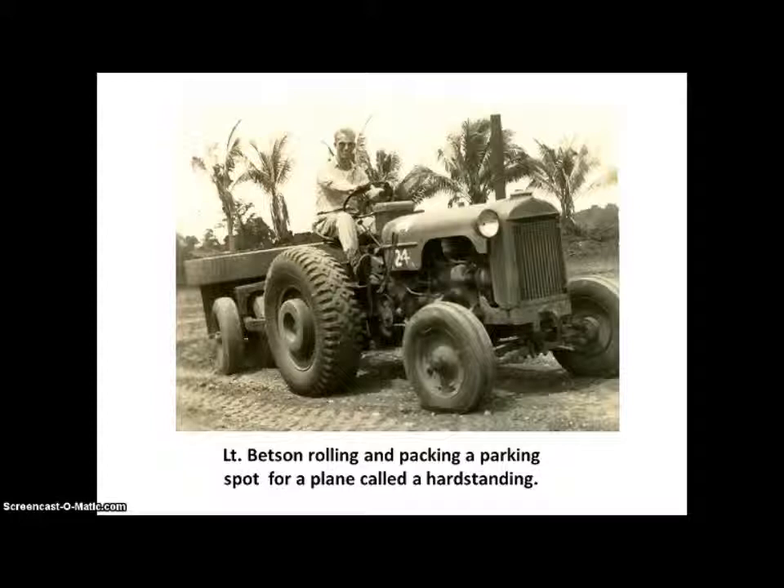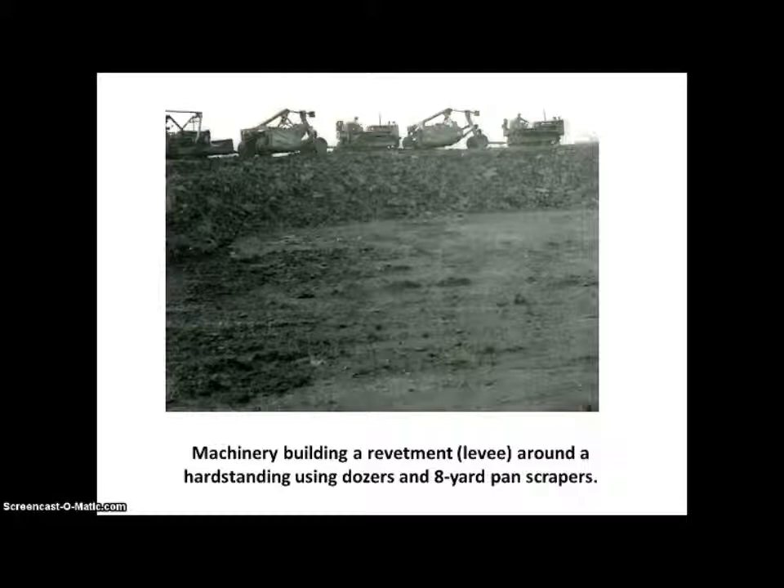Here Lieutenant Betson is rolling and packing a parking spot for an airplane — they called it a hard standing. Every hard standing had to have a levee or revetment around it. Here the machinery is building a revetment around a hard standing using bulldozers and 8-yard pan scrapers.